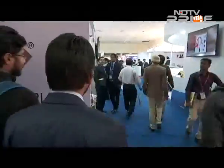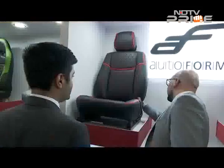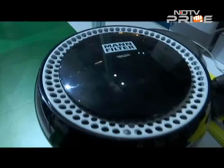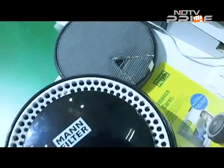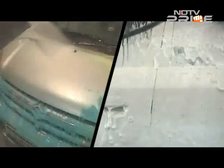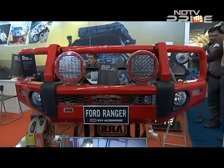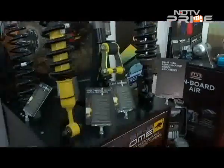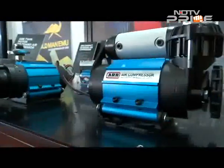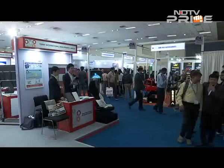The show also saw large foreign participation with six overseas delegations and eight dedicated international pavilions. The components show also had interesting consumer technologies like car cabin air purifiers, new-age car wash techniques, premium seat covers, and even off-roading accessories. So you could say there was something for everyone, and the auto components industry is quite pleased with the strong response seen this year.